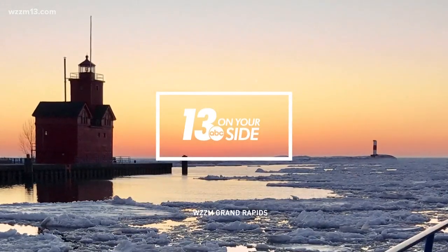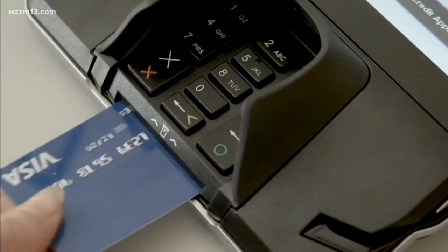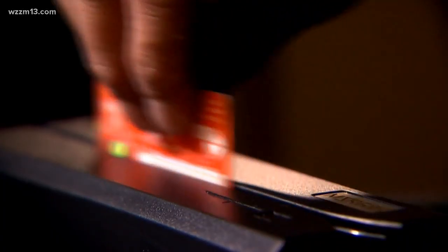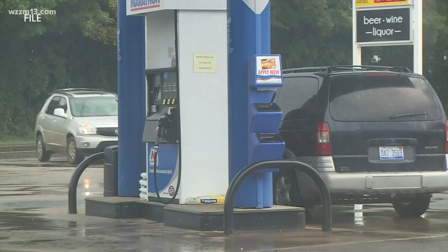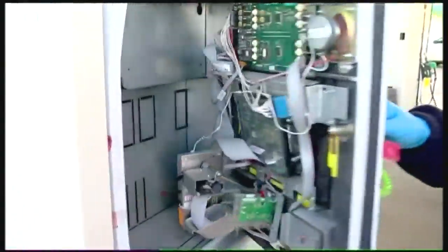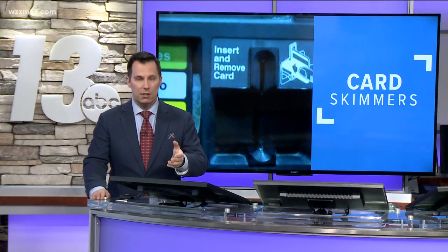You're watching 13 On Your Side. It's a common tool criminals use and it's not going away anytime soon. People in West Michigan and all across the country have fallen victim to identity theft because of these electronic devices — credit and debit card skimmers. Crooks fit them into gas pumps and automatic teller machines, then walk away and wait for you to come by to steal your card information and money.